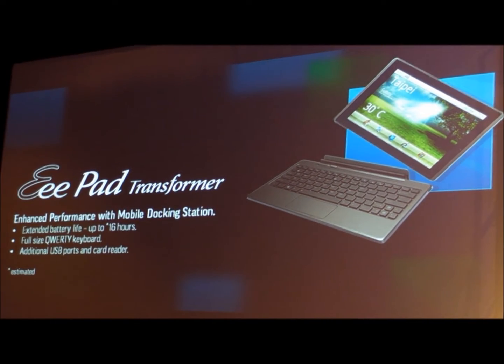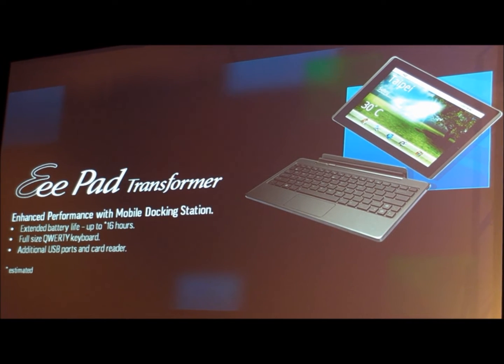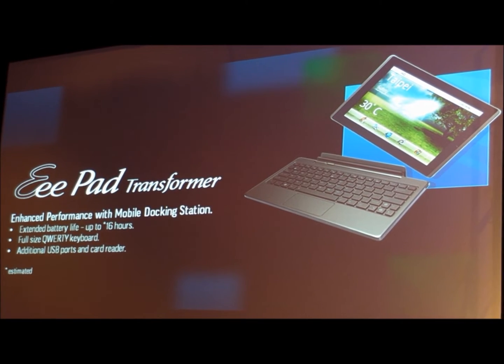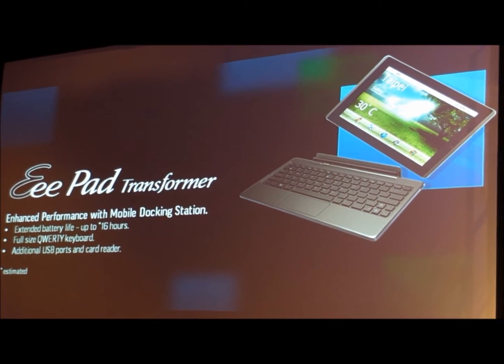With the docking station, the EP-121 provides vast mobility. It can extend the battery life up to 16 hours, according to our best estimation. And you get a full-size keyboard, additional USB ports, and more.